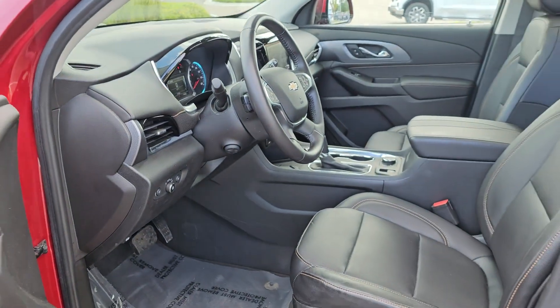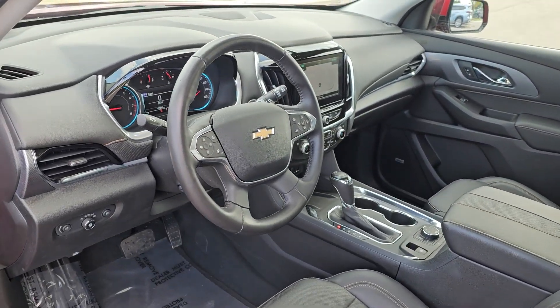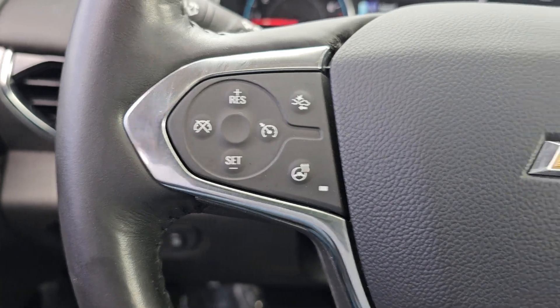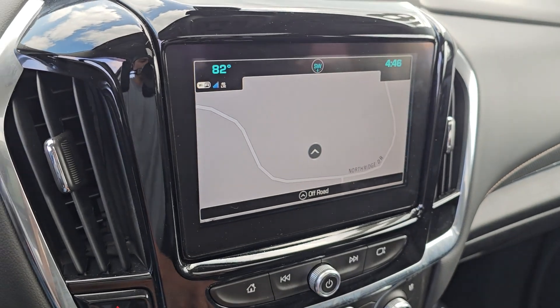The following are some of this vehicle's highlighted options: heated steering wheel, Apple CarPlay and/or Android Auto, navigation system, third row seat, keyless entry, sun/moonroof, power passenger seat, heated rear seat, cooled front seat, and power liftgate.